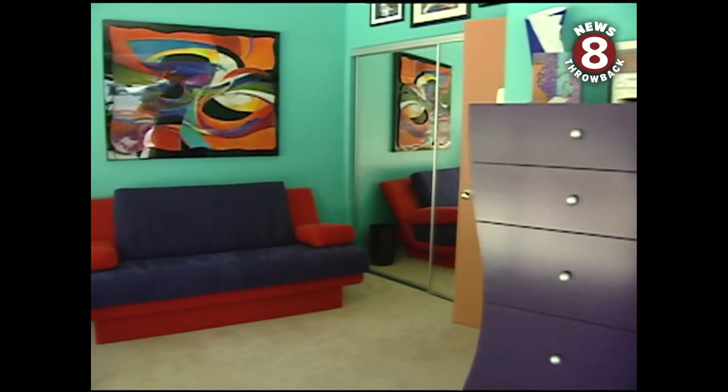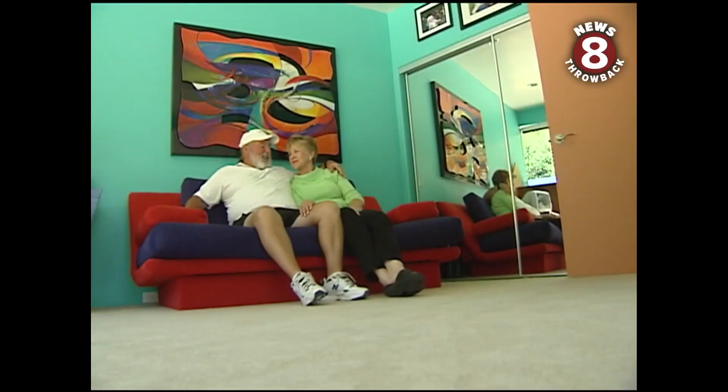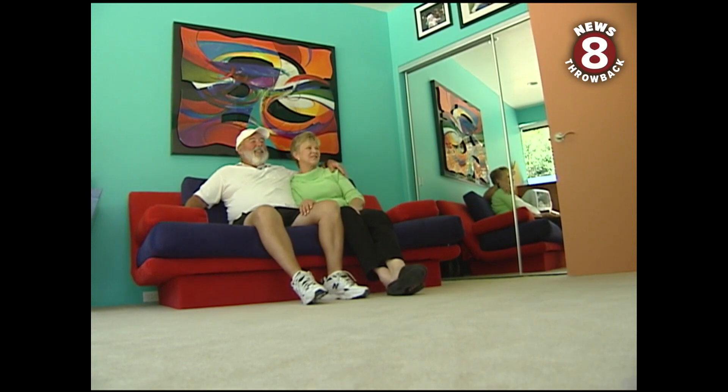Even in the guest bedroom, it's all about comfort, except for one key piece of furniture. We found this couch that makes into a not-too-comfortable bed, and we thought, boy, that's perfect for a guest room. We can have people over, but they won't stay.